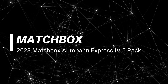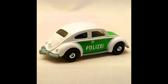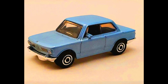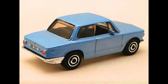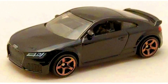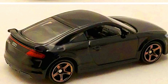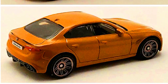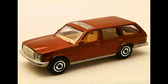A Matchbox Autobahn Express 4 with all new vehicles and new liveries. A MB 636 1962 Volkswagen Beetle in a green and white police livery — this livery is long overdue for this model. A MB 1173 1969 BMW 2002 in metallic blue with VUM plated base — nice touch. The usual deco pattern is on the front and rear of the model. A MB 1242 2019 Audi TT RS in jet black. A MB 1205 Alfa Romeo Giulia in metallic gold. And last, a MB 1169 1980 Mercedes-Benz W123 wagon in metallic brown.